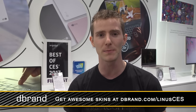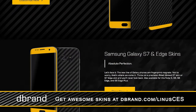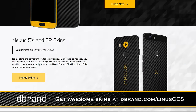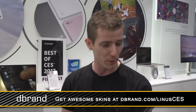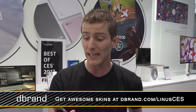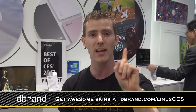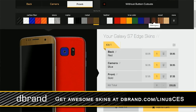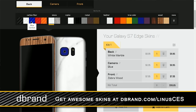A shout out to dbrand for allowing us to be here. dbrand makes fantastic skins for phones, laptops, game consoles, and game controllers. You can use their configurator to see exactly what it's gonna look like. And hey, even if you're not into the whole marble iPhone or matte black Galaxy S7 thing, you can still get some accidental damage protection. For a limited time they're offering one dollar worldwide shipping — check them out at the link in the video description, dbrand.com/Linus CES.